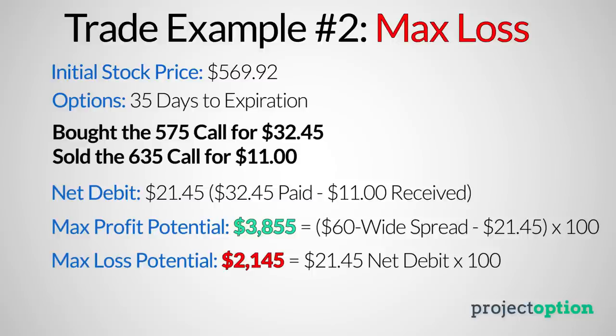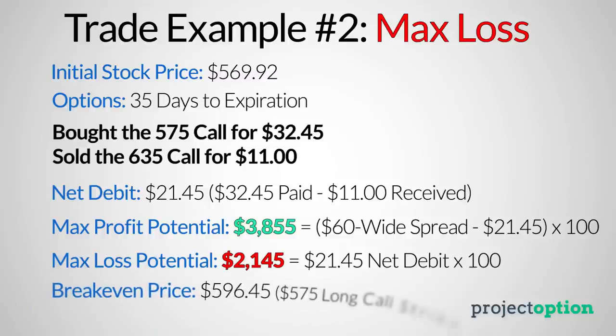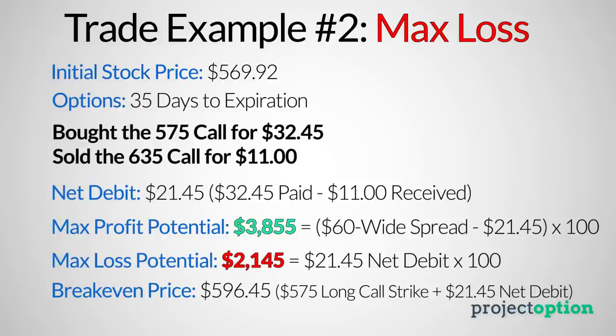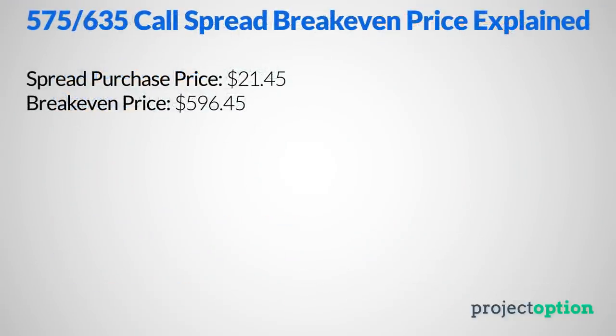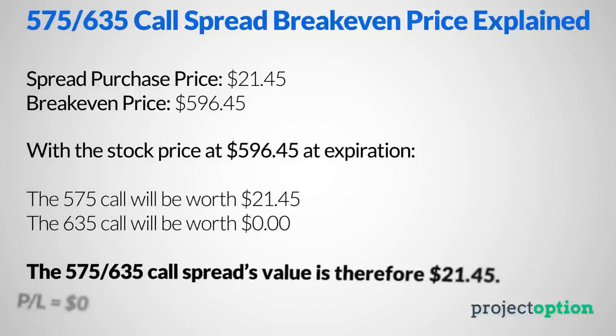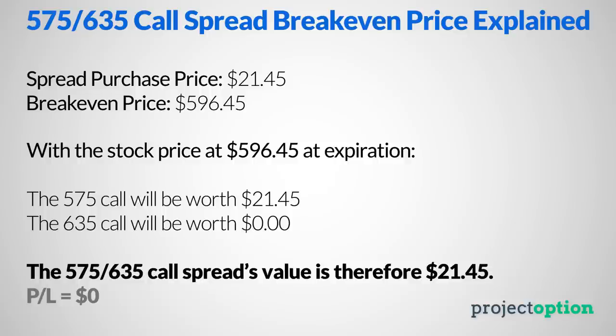The expiration break-even price of this bull call spread position is $596.45. That break-even price comes from the long call strike price of $575 plus the $21.45 debit paid when entering the spread. At $596.45, the $575 call will have $21.45 of intrinsic value at expiration, and the $635 call option will expire worthless, meaning the net value of the $575-$635 call spread at expiration will be $21.45.